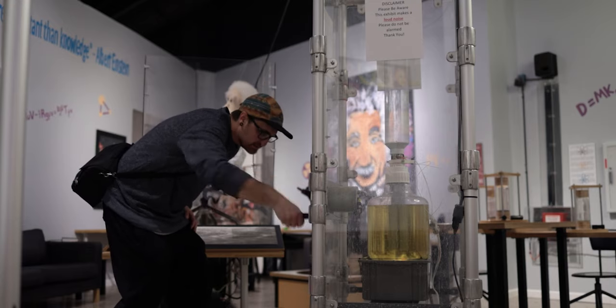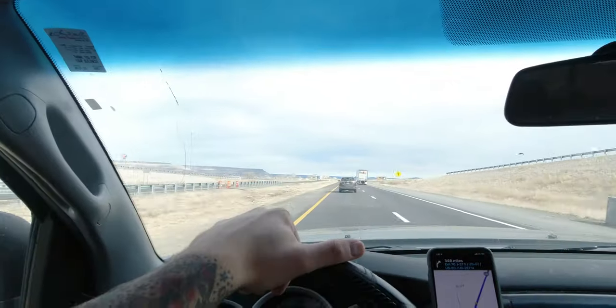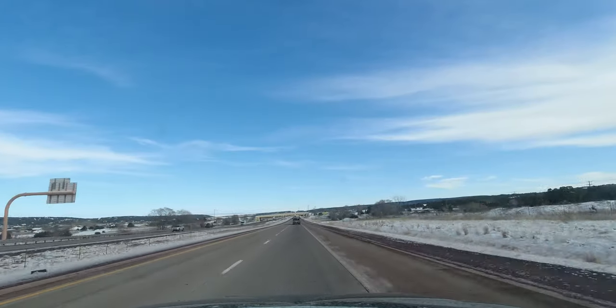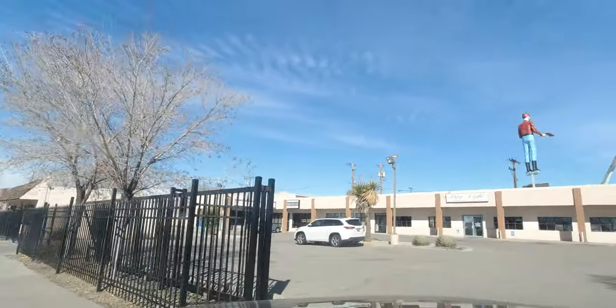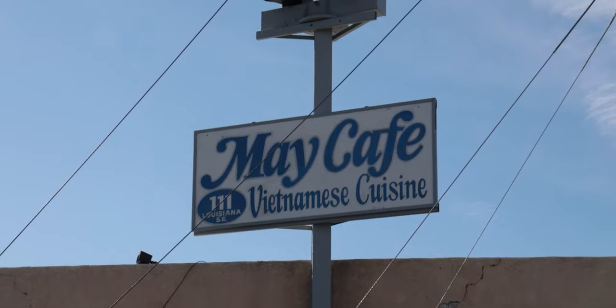I can see something happening in there. This is gonna take some work. Hey there, good morning everybody. Today we find ourselves in Albuquerque, New Mexico, and this is the first muffler man I have ever seen. Check this guy out. Now up until last year he was actually armless until the owners of the May Cafe decided to fix him up.